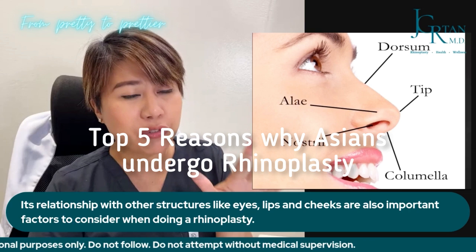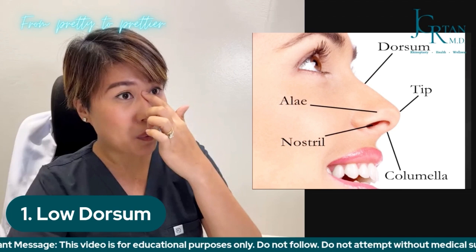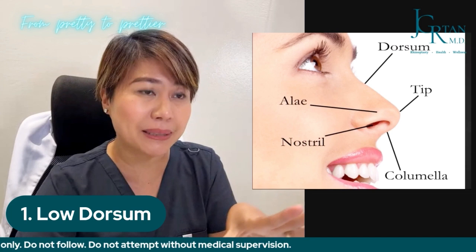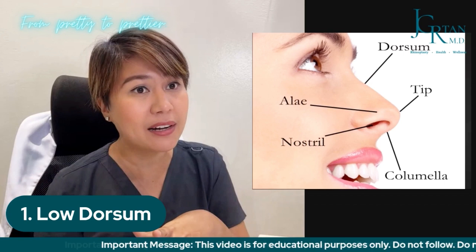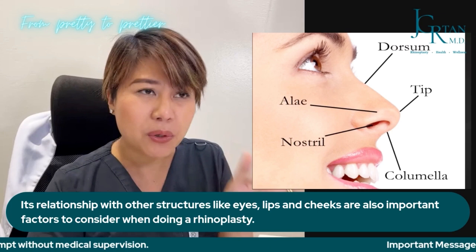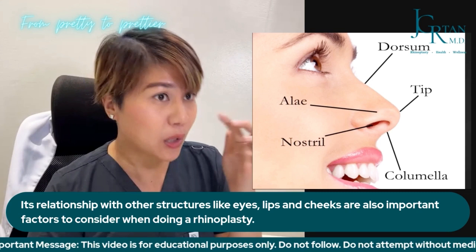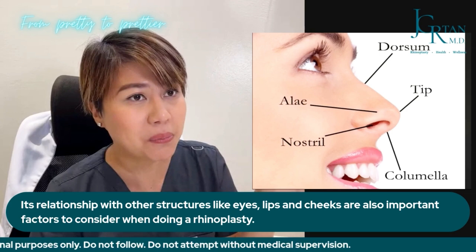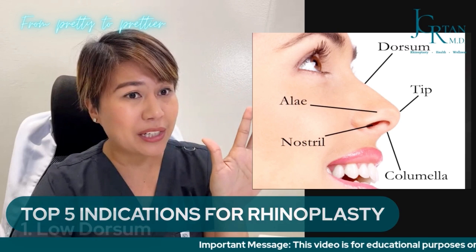The top five indications why people go for rhinoplasty, especially for Asians and here in the Philippines. The first one is the low dorsum, because many Filipinos and Asians have a very low bridge that we need to augment. The most common material before was silicone and now it is replaced by what is commonly known as Gore-Tex. There are also autologous materials from cartilages in the ears or from the ribs of the same patient to augment or make the dorsum higher. For most Filipinos, rhinoplasty is just about augmentation of the dorsum, but actually rhinoplasty is so much more than just augmentation.